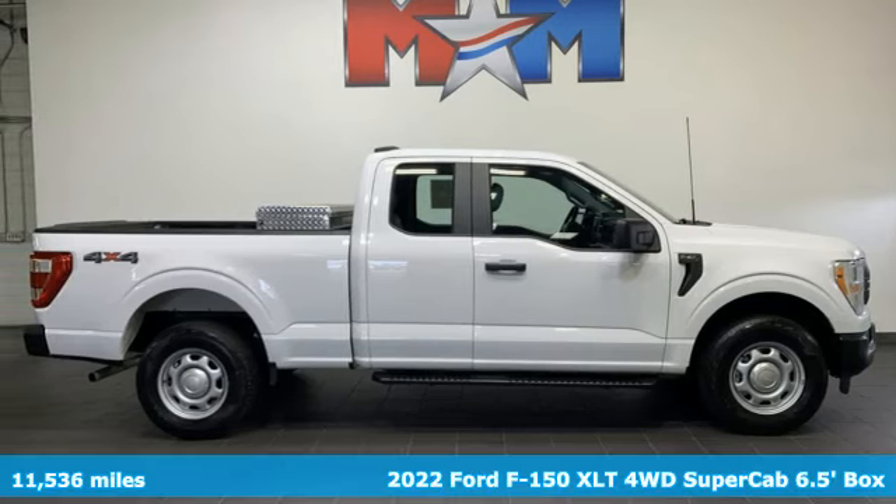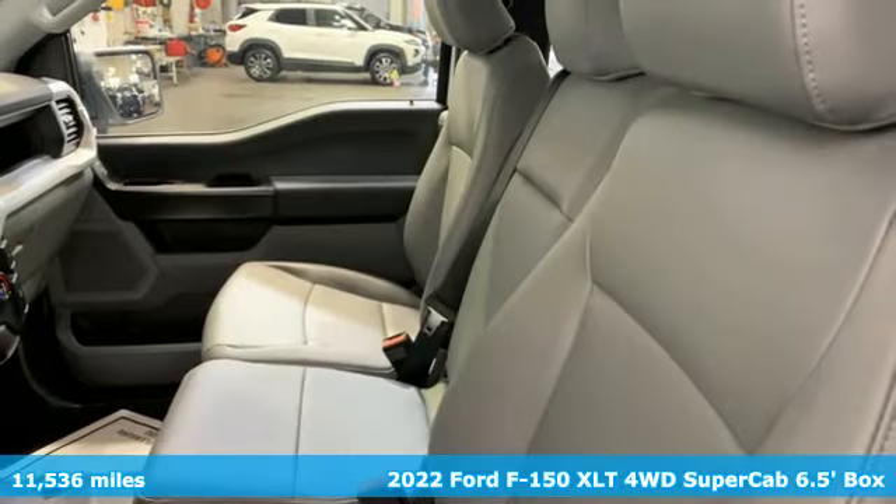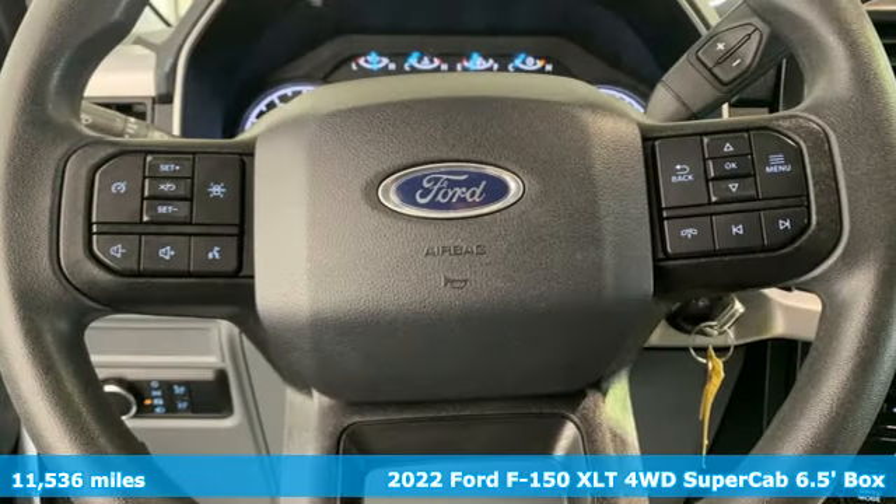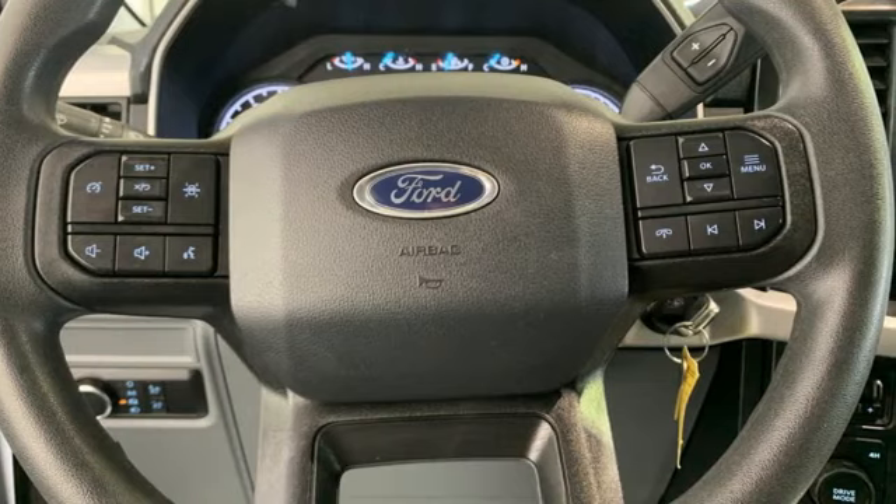Here's a 2022 Ford F-150. Job after job, this truck is always ready for the next project. It's equipped for all your driving needs and wants.